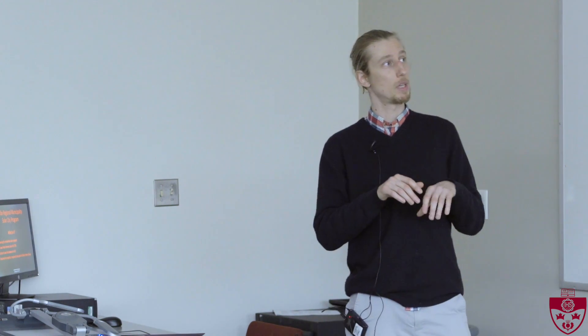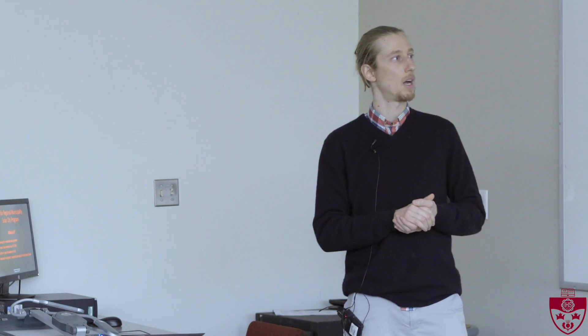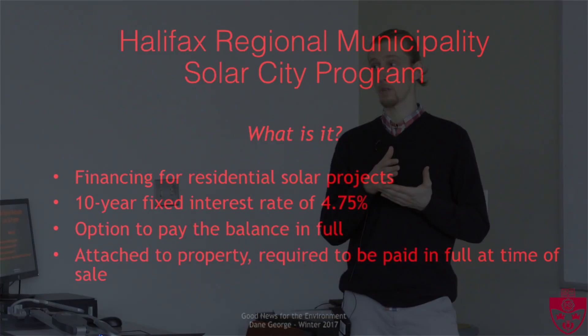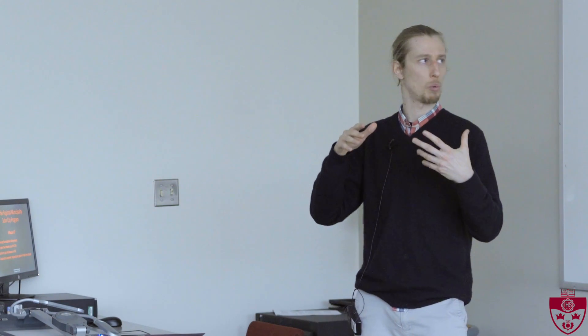Currently, the program which has been extended has opened up to include other technologies. It provides financing for solar projects at a 10-year fixed interest rate of 4.75%. You have an option to pay this balance in full at any time, and if a house is sold, then at that point the system must be paid off.